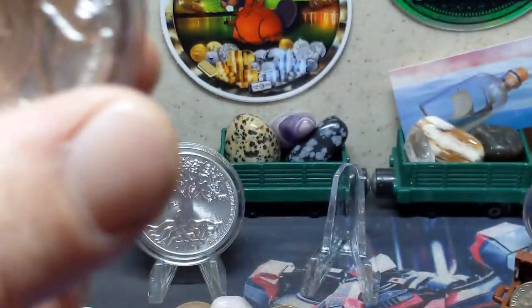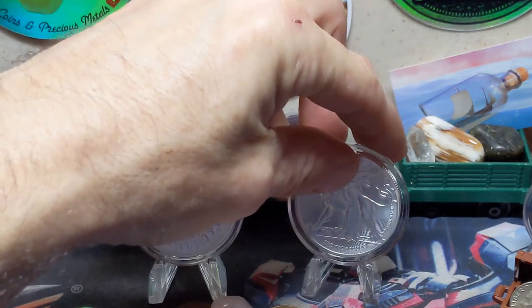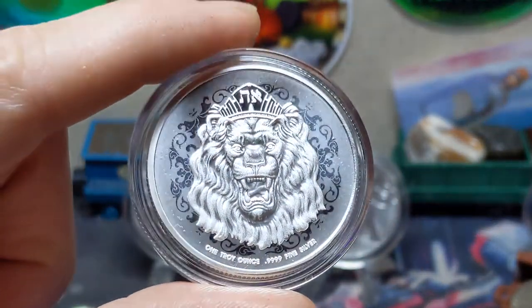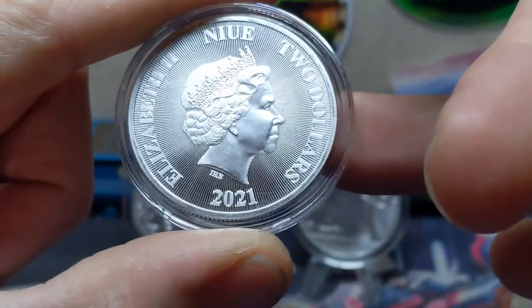The 2021 series is currently live, with the lion being released a few months ago — I'm sure a lot of you have seen it, and probably even have it. It features a completely redesigned obverse. Awaiting the release of the 2021 Tree of Life, it is unknown at this time if there has been a redesign on that as well. I personally cannot wait for it to drop. Here's the new design for the 2021 lion.